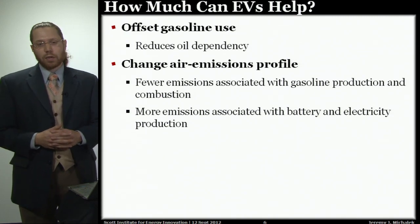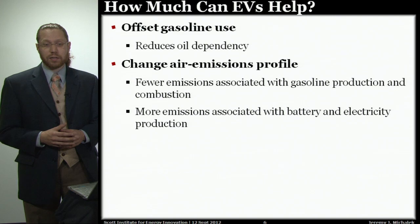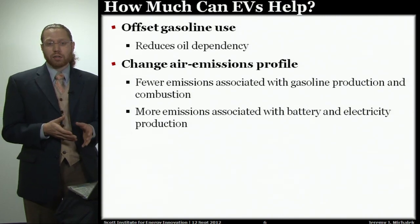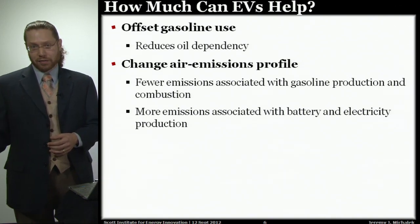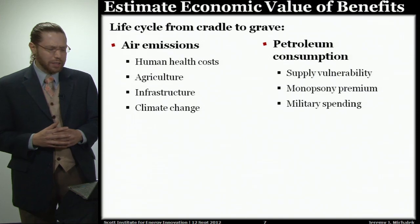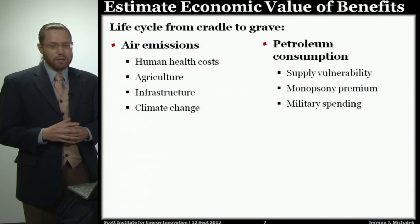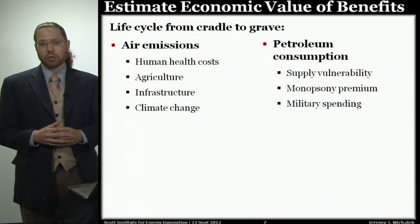What we looked at was how much electric vehicles can help. We know electric vehicles will reduce gasoline consumption, addressing dependency on foreign oil and associated costs, and that they will change the emissions profile associated with driving. With electric vehicles, we'll have fewer emissions from gasoline production and combustion, but more from producing electricity and batteries. To know what's better on balance, we need a full assessment from cradle to grave — considering not just tailpipe emissions, but emissions from refineries, power plants, and upstream sources like mines. We looked at air emissions, costs to human health, respiratory problems from air pollution, damages to agriculture and infrastructure, and climate change.